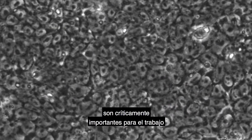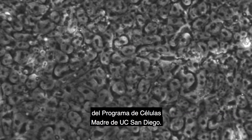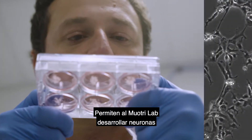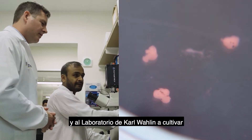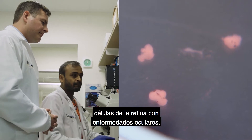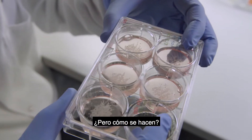Pluripotent stem cells are critically important to the work of the UC San Diego stem cell program. They allow the Moultrie lab to grow neurons with neurological defects and Karl Wallen's lab to grow retinal cells with eye diseases so they can try to find cures. But how are they made?